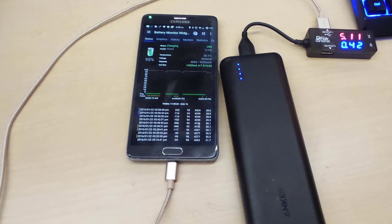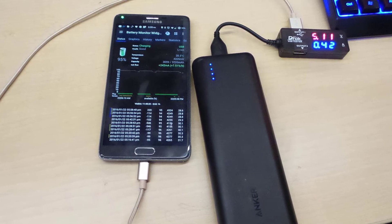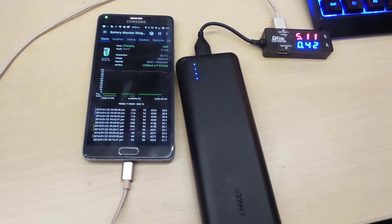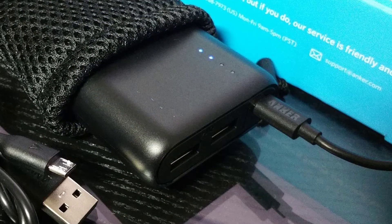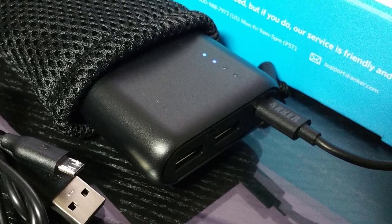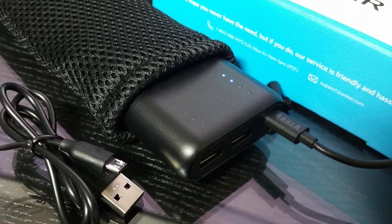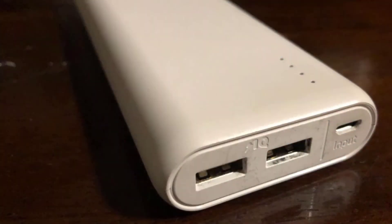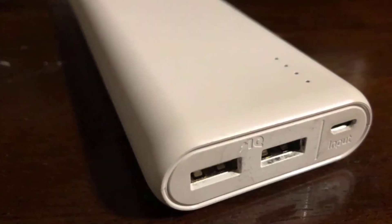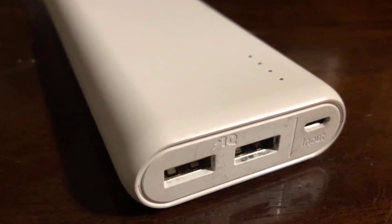Ultra high capacity — weighs as little as a can of soup at 12.5 ounces, yet charges the iPhone 7 almost 7 times, the Galaxy S6 5 times, or the iPad Mini 4 twice. High-speed charging: Power IQ and Voltage Boost combined deliver the fastest possible charge. Does not support Qualcomm Quick Charge.